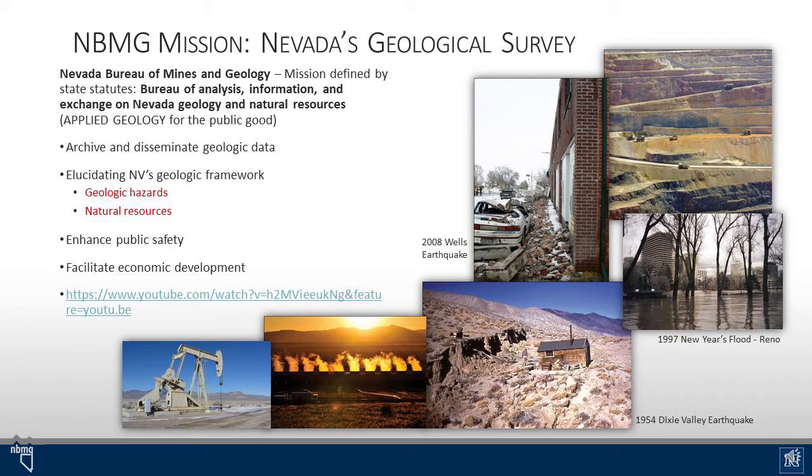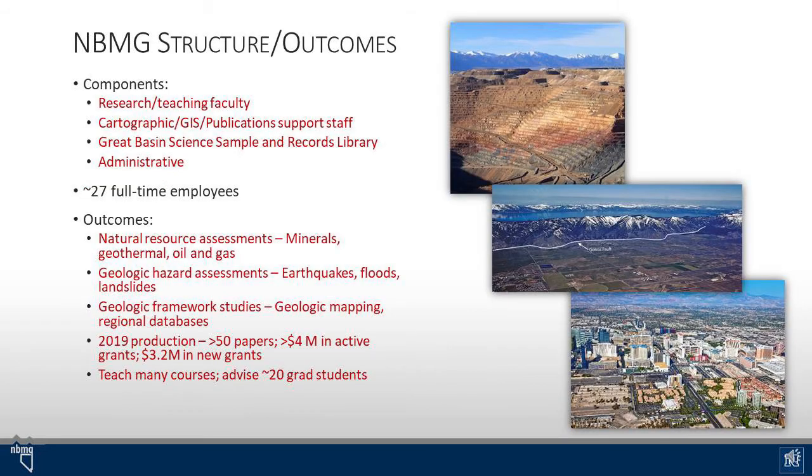This link here is a seven-minute summary of what the Nevada Bureau of Mines and Geology does and the research that we conduct across the state. There are several different components to the Bureau, including our research and teaching faculty, our cartographic GIS and publication support staff, and the Great Basin Science Sample and Records Library, which serves as a repository for geoscience data and collections and physical collections for the state.